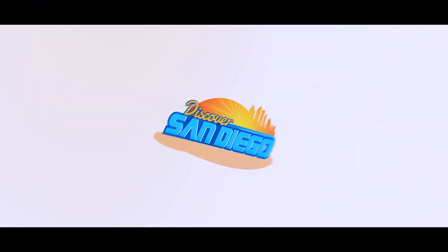Welcome to Discover San Diego. I'm your host Valli, and I'm here with Nadia Colucci. Welcome to the show. Hi, thank you.